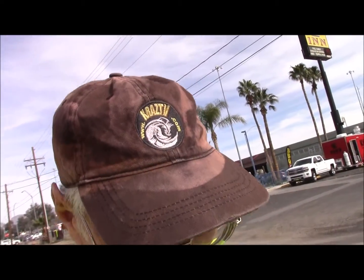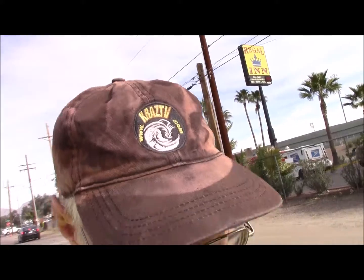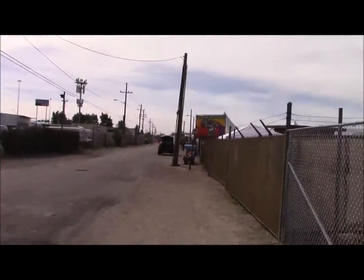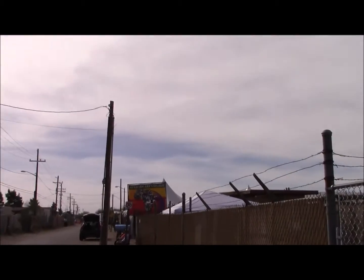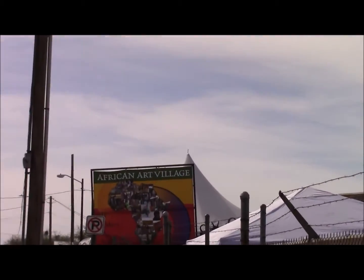KRAZ TV, 2017 Tucson Mineral Show. I'm heading south — I'm going to Africa. Yes, Africa via Tucson Mineral Shows. Here in Tucson it's African Arts Village. I can see it from here. African Arts Village.